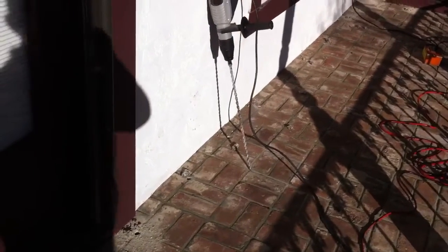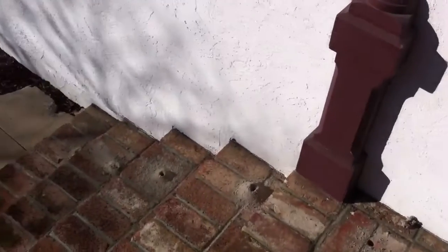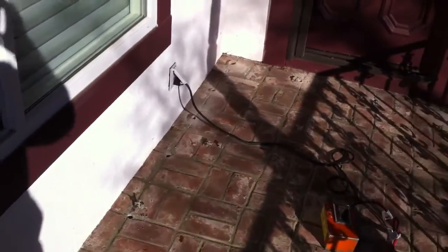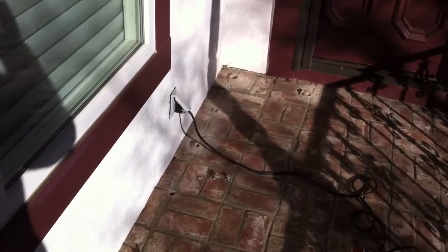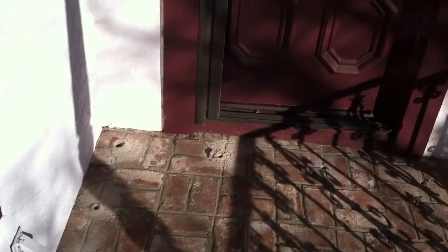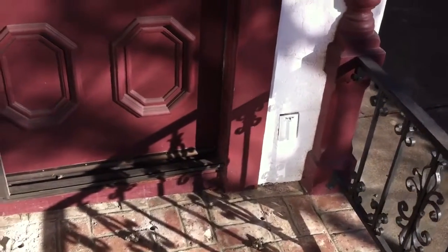Right here we have a drill that we're drilling through the front porch, through the concrete, into the soil, so we can inject a chemical into the soil to give you a perimeter barrier to kill the termites. We're using Termidor SC, a residual chemical that gets on the termite and it brings it back to the colony to kill it.